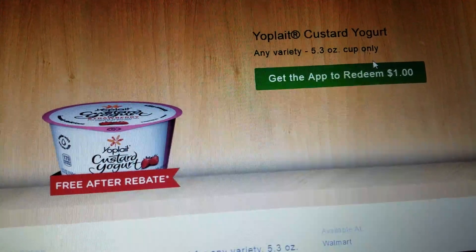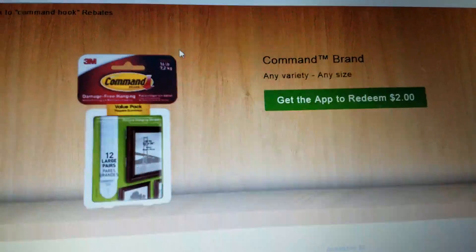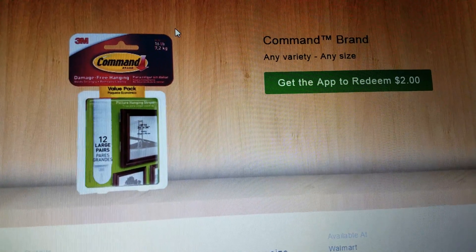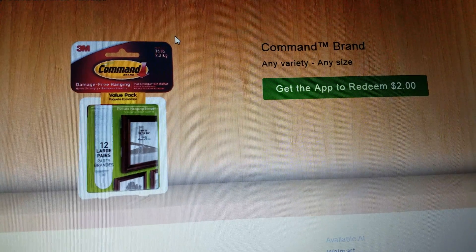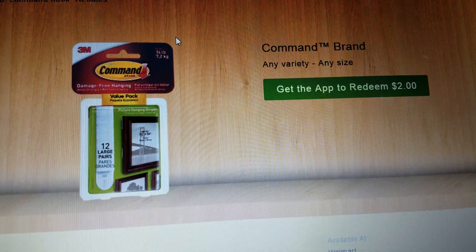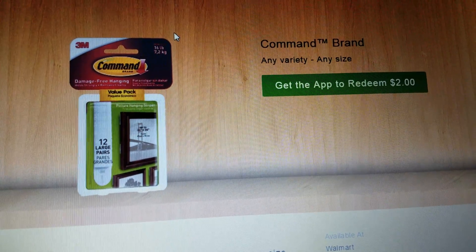And then the Command Hooks — they're giving you back $2. They're $0.97 at Walmart, so you're making $1.03 by purchasing this product. Your out-of-pocket is going to be $0.97, but you're going to get back $2 from Ibotta. You put money up front, but you get the $2 back. What I do is wait until I get $20 in my Ibotta account, take it out through PayPal, it goes right into my checking account, and then I use that money to shop again. I think of it like a little savings account.